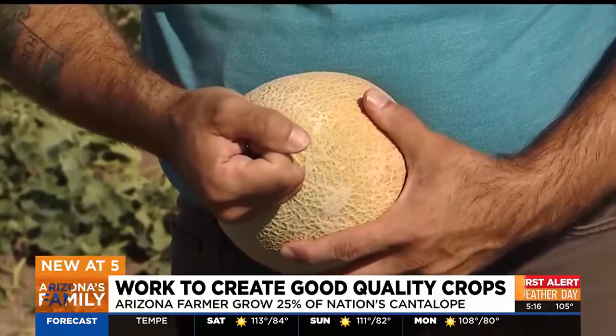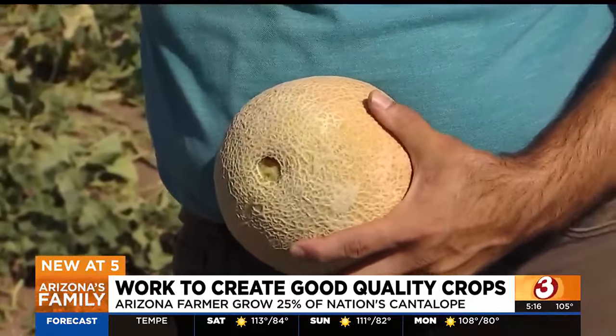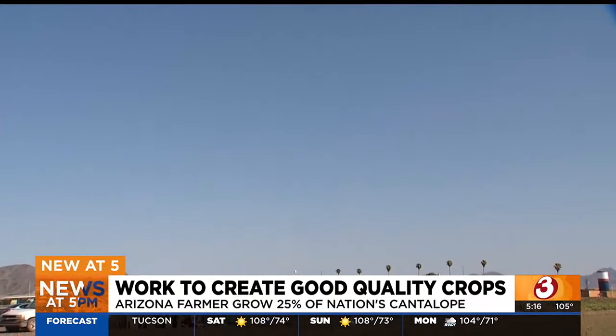If the melon is ready, it'll come off completely. The team works at the U of A's ag program, where this season they ran eight melon trials. The types of trials we run deal with anything from pathogens to defeating viruses to treating insects.